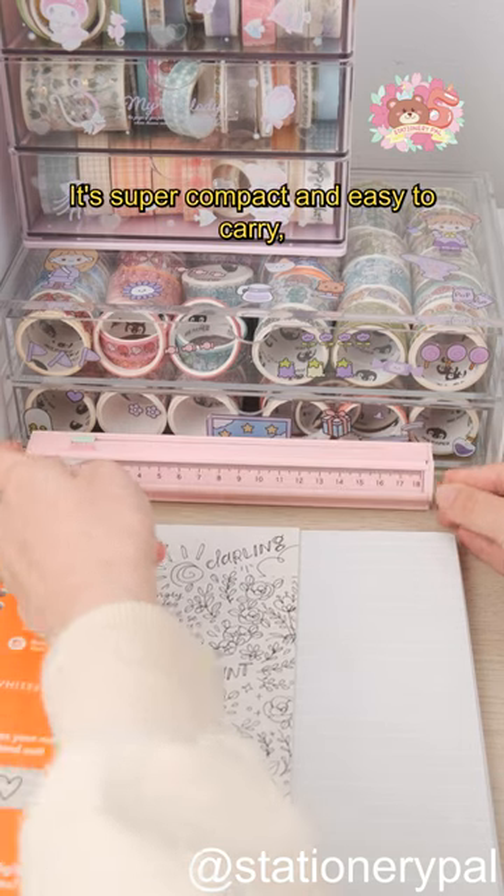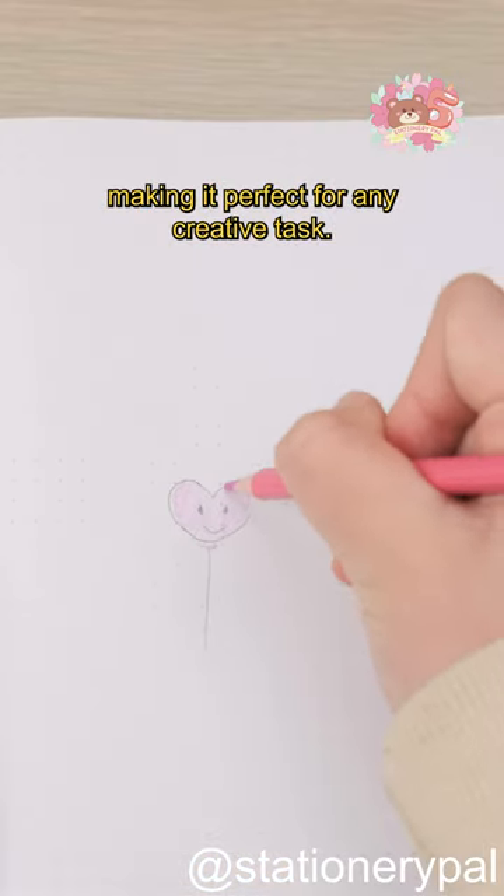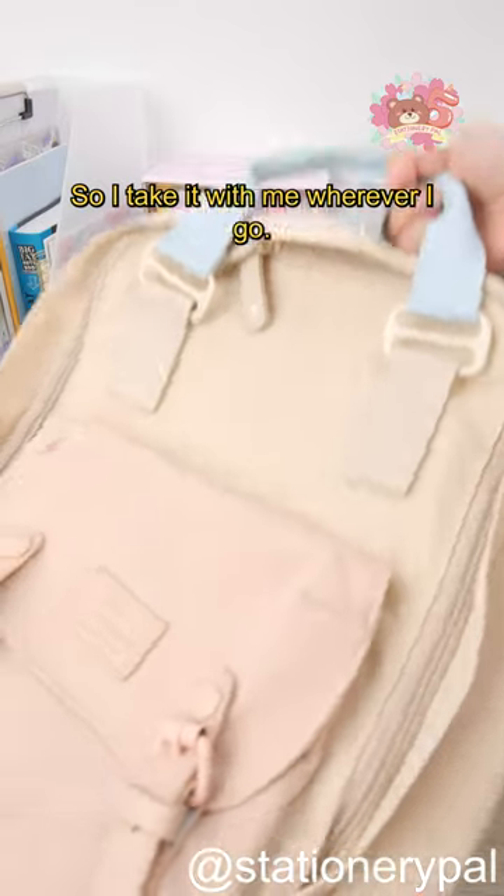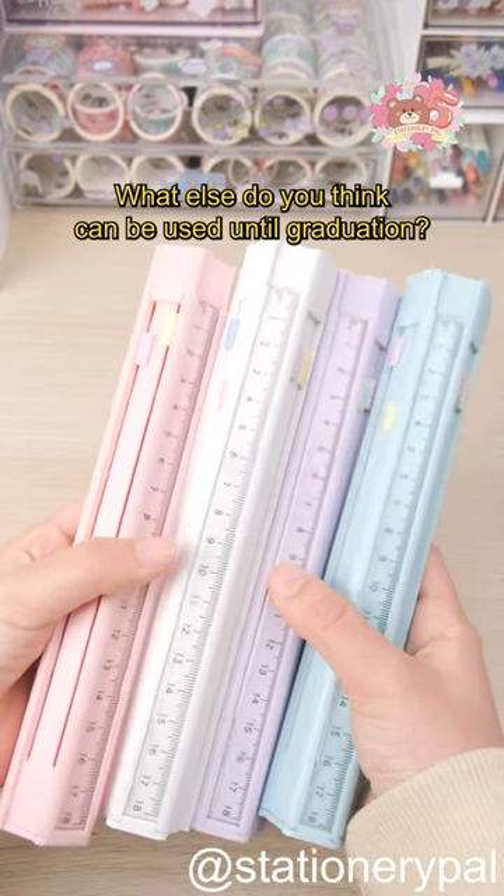It's super compact and easy to carry, making it perfect for any creative task. And it takes up very little space, so I take it with me wherever I go. What else do you think can be used until graduation?